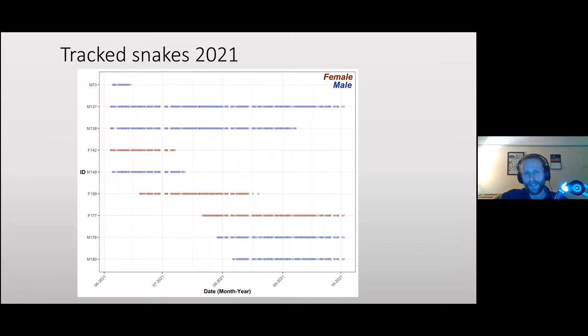This shows how many snakes we tracked and for how long — females in red, males in blue. We tracked nine snakes this year, those big enough for transmitters. Tracking durations vary quite a lot, and we'll get into the reasons for that. I was really pleased just to find nine snakes that were big enough.